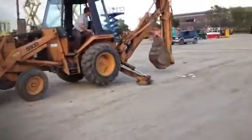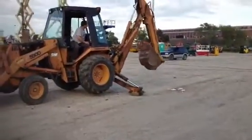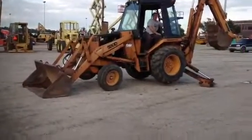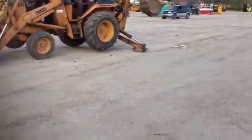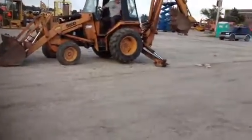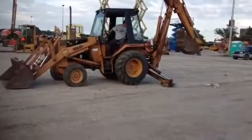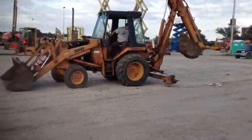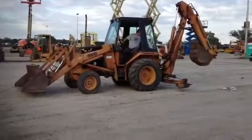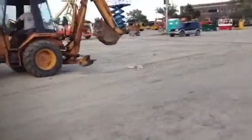She backs up forward and backwards, and she's got a good transmission on this machine.